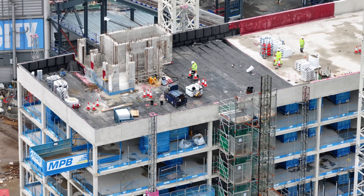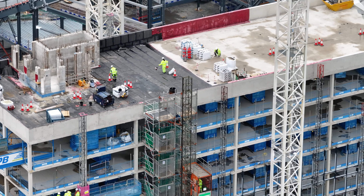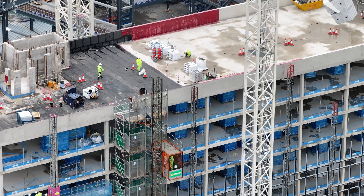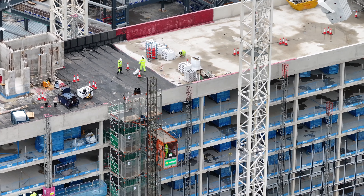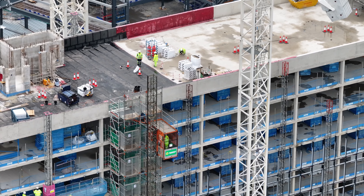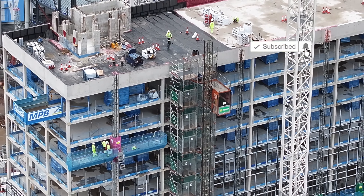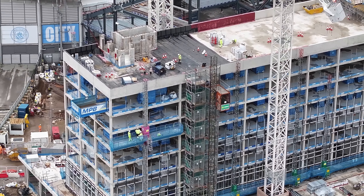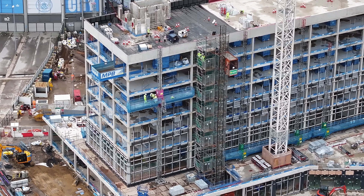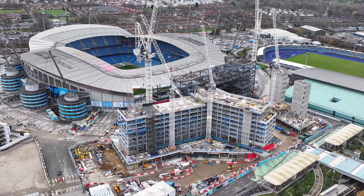Just looking at the top of the hotel — quite a bit of concrete progress. I think we'll lift up there for them.